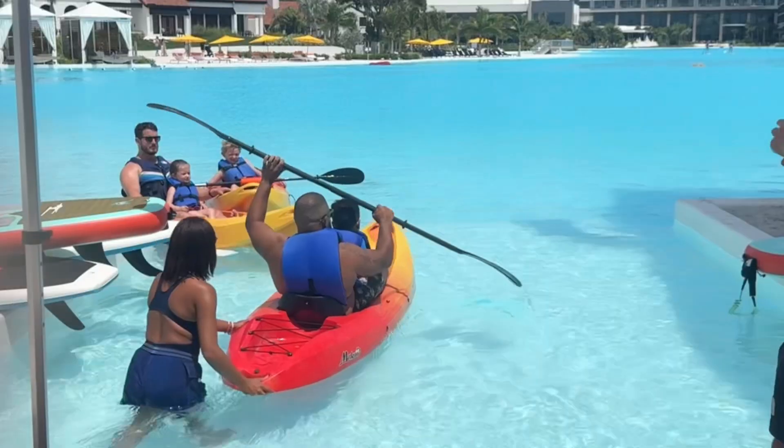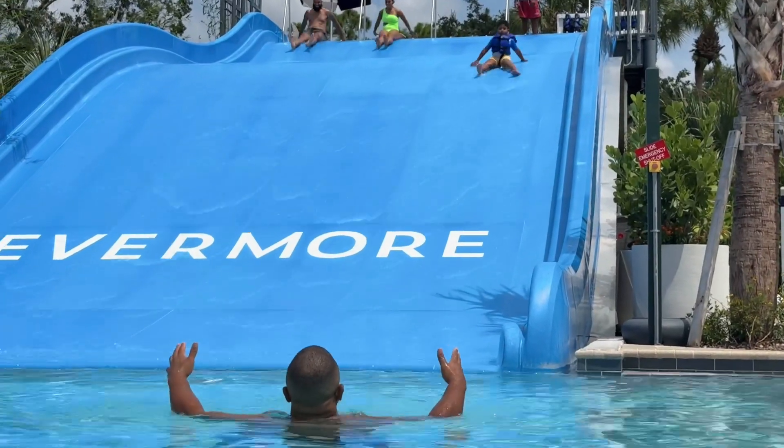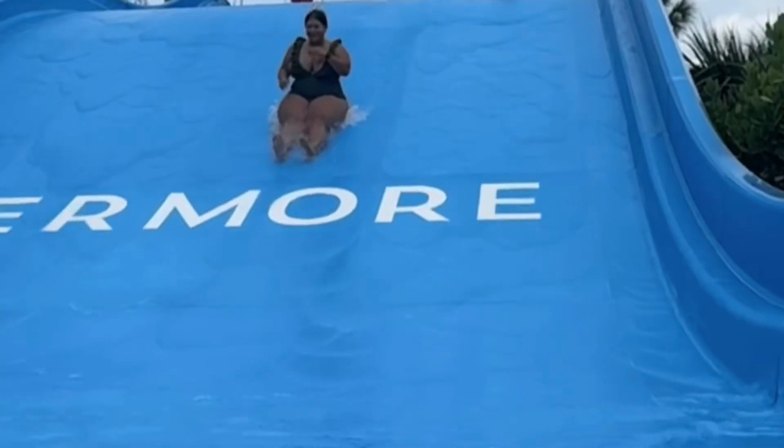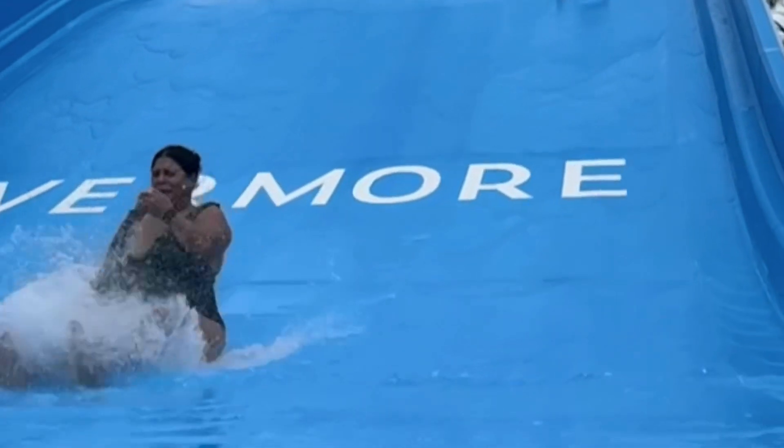Depending on the season, it might vary on what opens, like the little bayside where the lagoon is, the wave slide, and the pool. Currently, during the season, the kayaks and paddleboarding close at 8. Yesterday we were there by 7:30 and they were already shut down. The wave slide closes at 8 p.m., and the pool by the wave slide closes at 10. But every surrounding pool around the lagoon closes at 8.